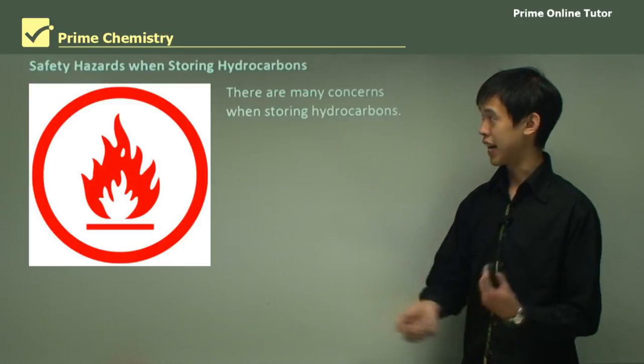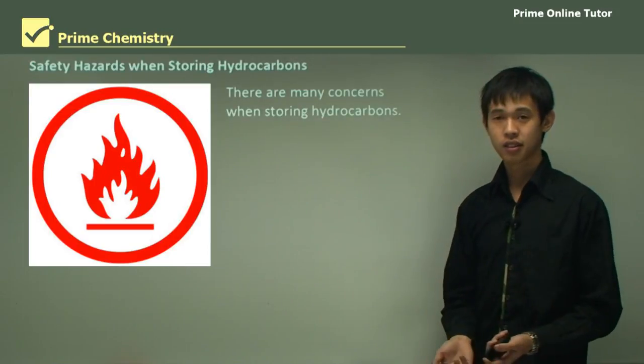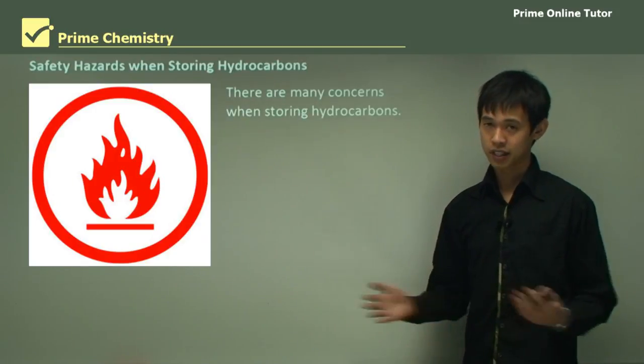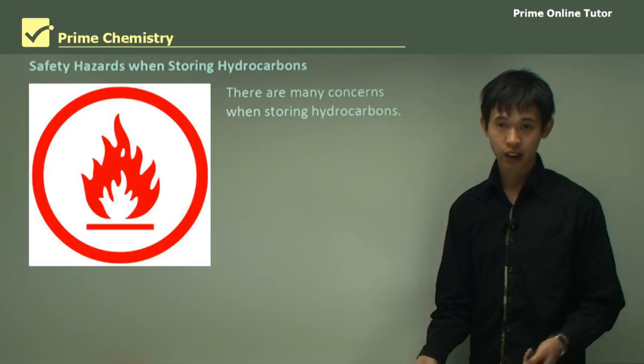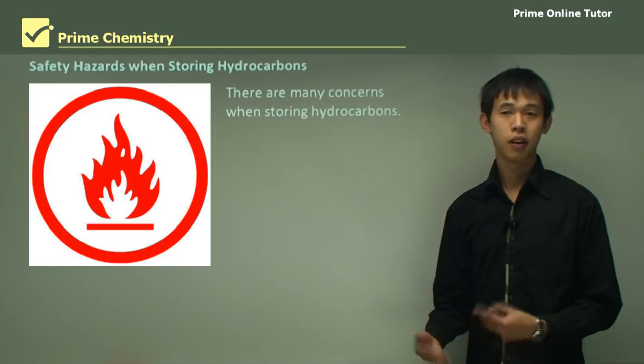So what safety hazards are we concerned about? There are many things depending on the different chemicals and different hydrocarbons — each hydrocarbon has a different set of safety concerns. For instance, benzene compounds are carcinogenic, and alkanes are very volatile and very flammable.